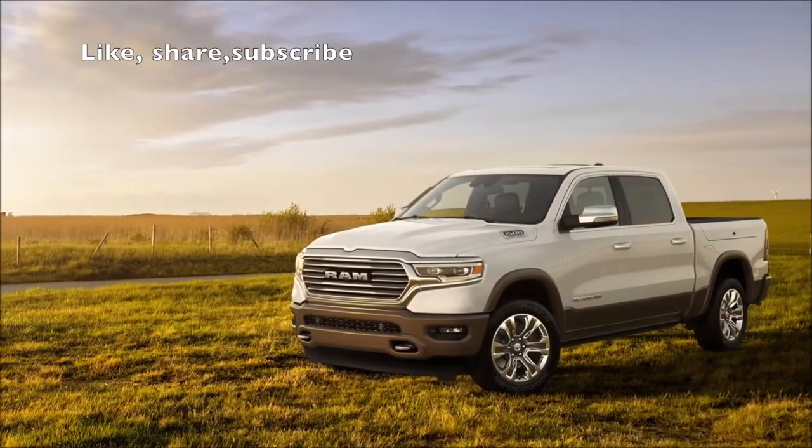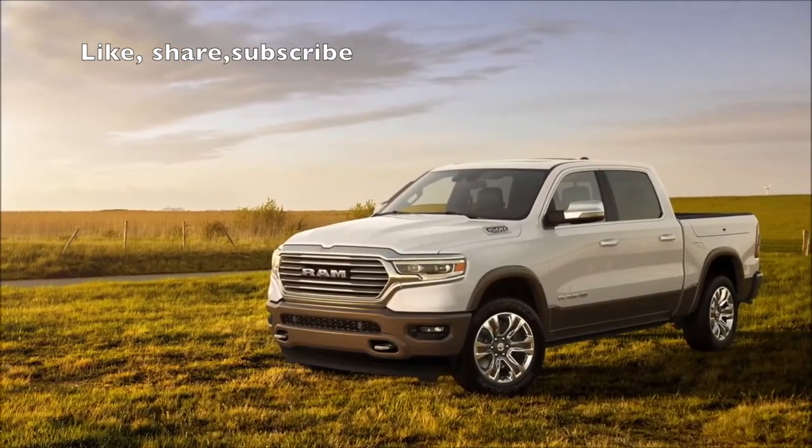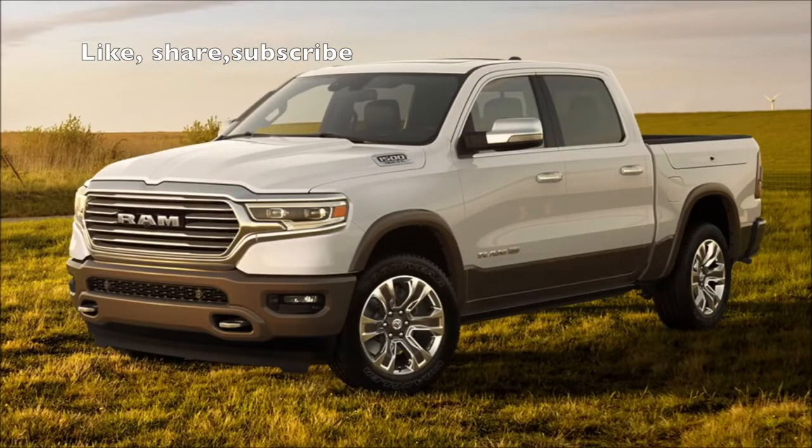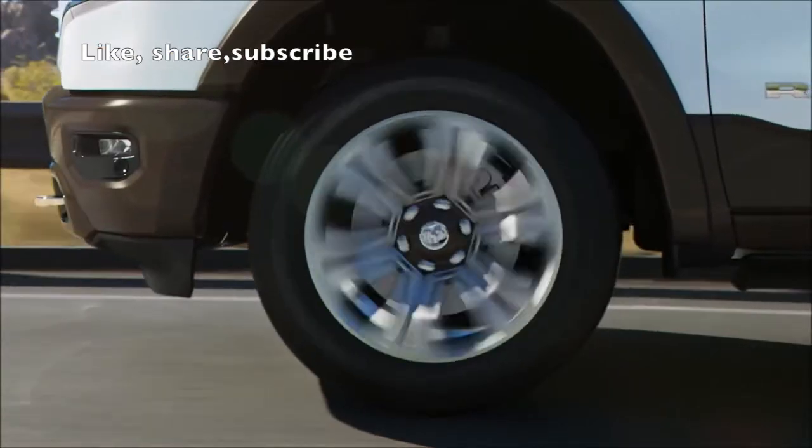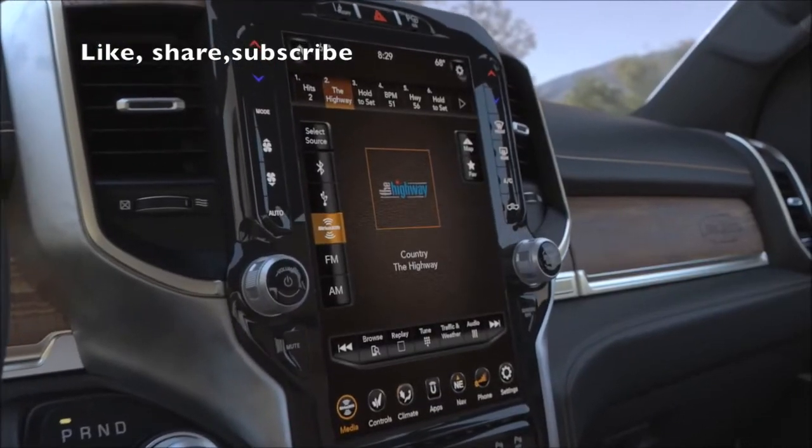The exterior of the new 2019 Laramie Longhorn is finished in a two-tone appearance with chrome grills. The two-toning is actually inside the pocket of the wheel, which is pretty cool. Really awesome 22-inch wheels are also an option on the vehicle.